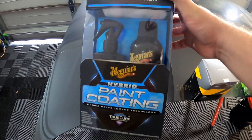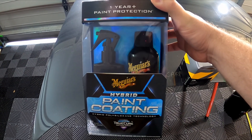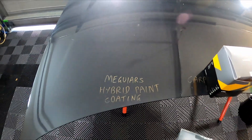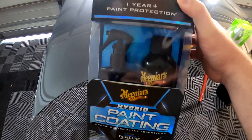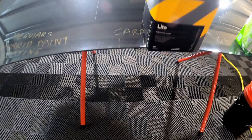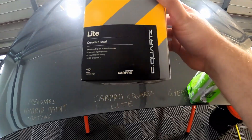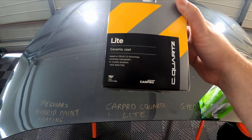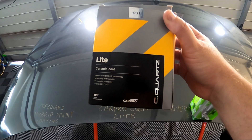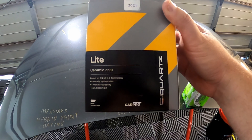Starting off, we have Meguiar's Hybrid Paint Coating in this section here, which has been doing really well so far. It does claim one year plus protection, so we'll see how that's looking at five months. Next we have Car Pro CQuartz Light — the light version of their ceramic coating for consumers — and this one is only claiming six months plus durability.